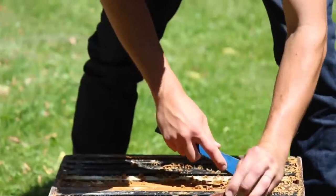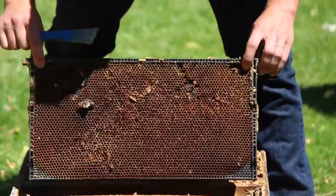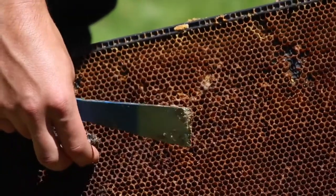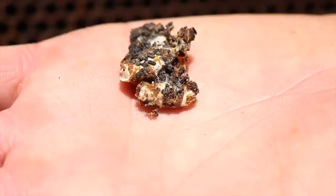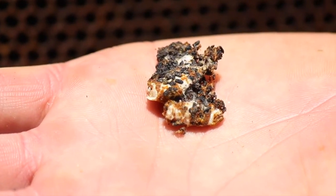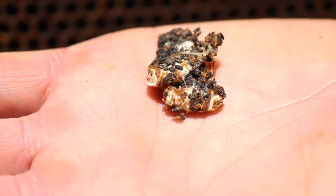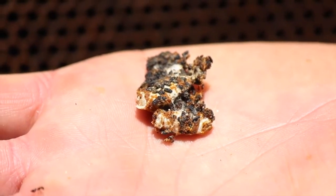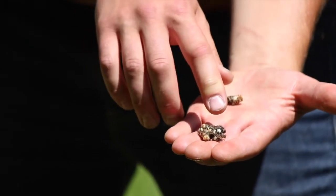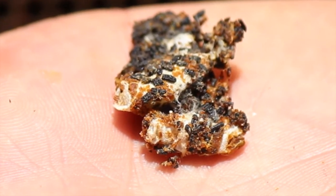Тут взрослая особь, давайте посмотрим — есть другие признаки. Здесь ещё одна взрослая бабочка. Перед вами коконы восковой моли — они имеют белый цвет. В них восковая моль находится в стадии куколки. Всё, что тёмного цвета вокруг коконов, называется ПЖВМ — продукт жизнедеятельности восковой моли.